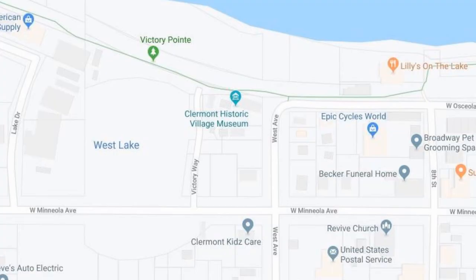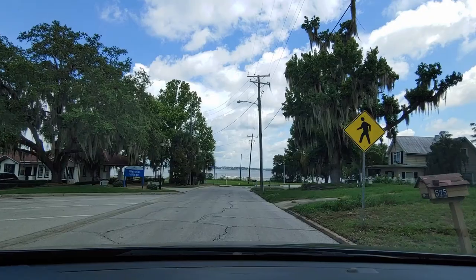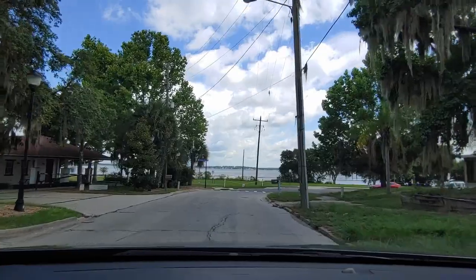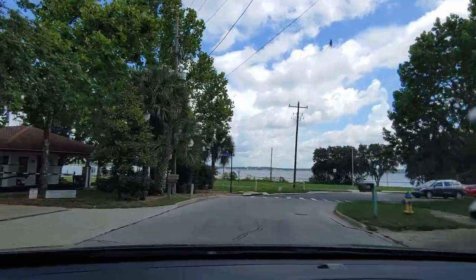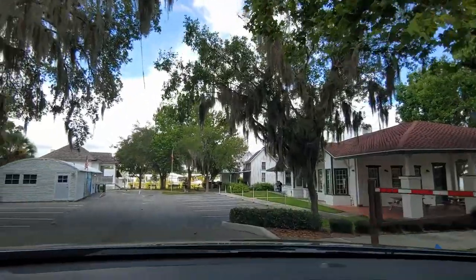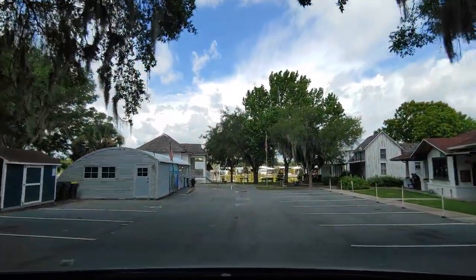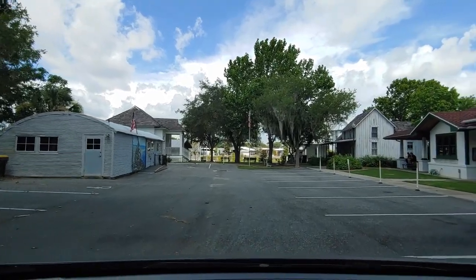Claremont is located 30 minutes west of downtown Orlando. Claremont's historic village is located right at the corner where West Avenue and West Osceola Street merge into each other. It is nice and quiet and very serene, located off Lake Mineola at Waterfront Park, and it is a small part of the downtown Claremont area.